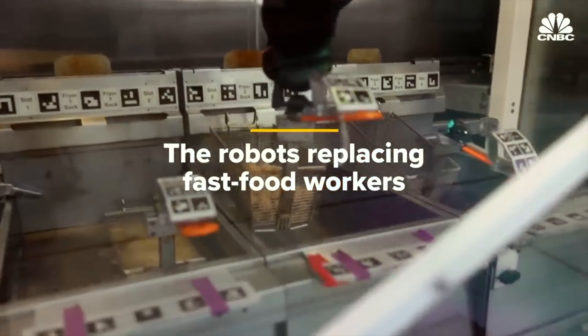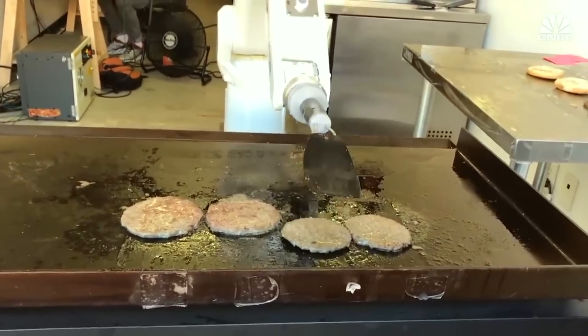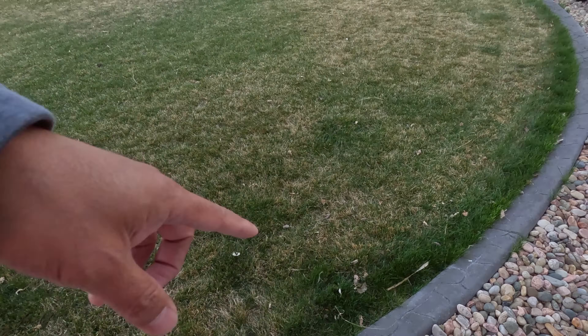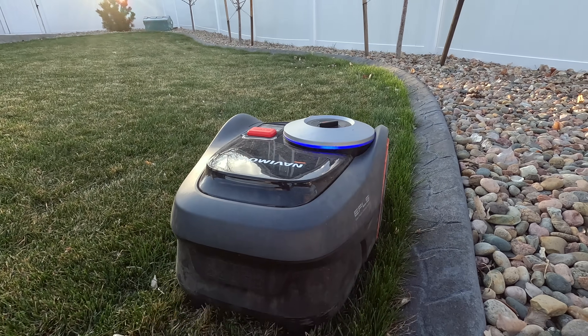I want to make it clear the robot can only do so much. The Navi Mow helps with the mowing but it's not going to be able to help with the trimming. It's early in the season so the grass isn't totally green yet.